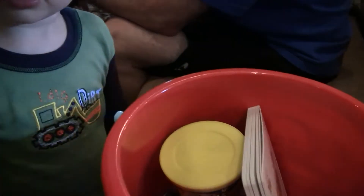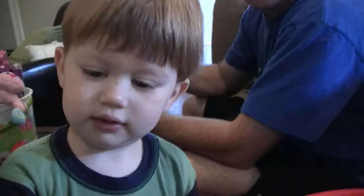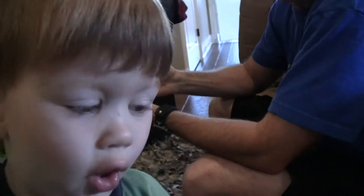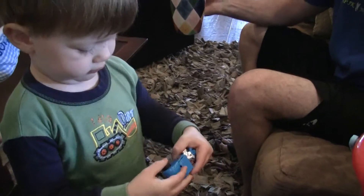What else is in there? Let's see. What's that? I don't know. It must be candy or something in there. I don't know. All right. Let's look at the other baskets too.